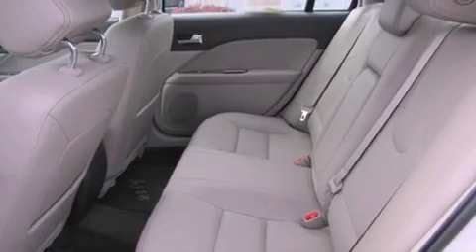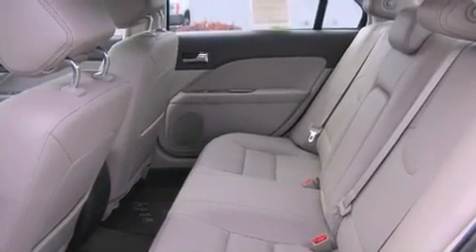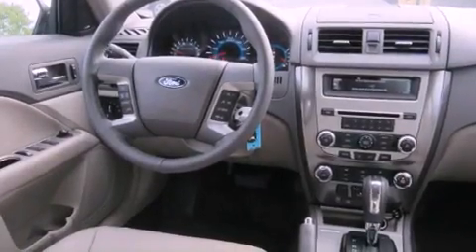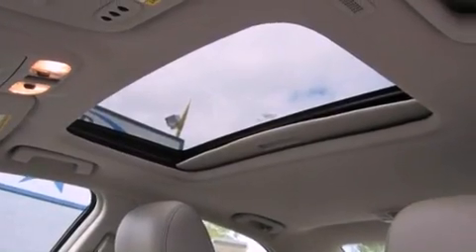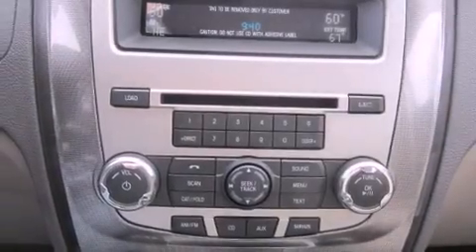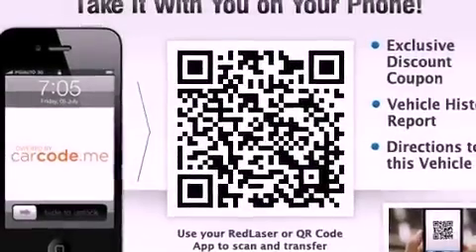The following features are also included: air conditioning with automatic climate control, a folding second row, cruise control, a security system, fog lamps, an anti-lock braking system, a passenger side airbag, rear seat child-proof door locks, steering wheel controls, and leather seats that provide great support and create an overall luxurious feel.